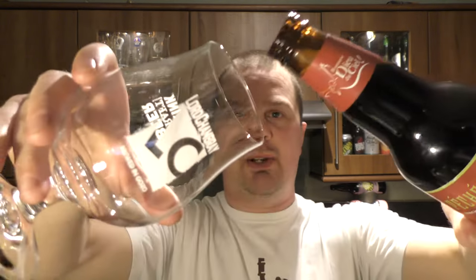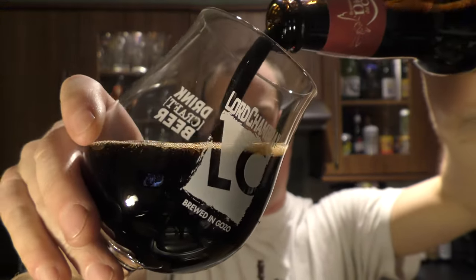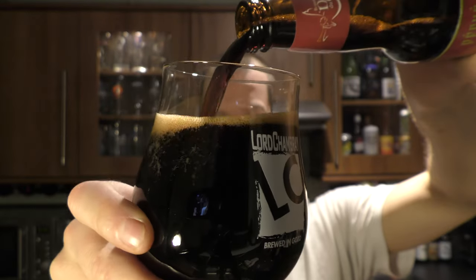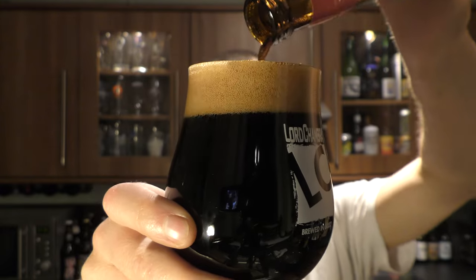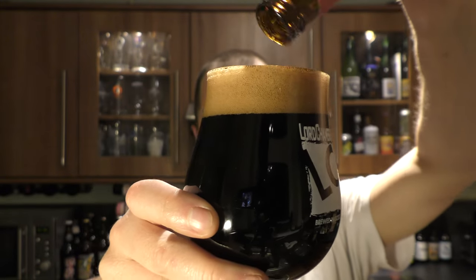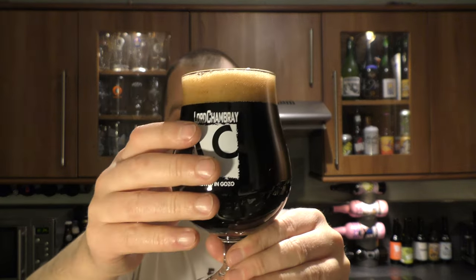Let's see what this imperial coffee stout looks like in the glass. Oh my goodness me — jet black with a lovely tan-coloured coffee head pouring out. Going to get all of that beer in there. It looked lovely and gloopy and thick, with nice carbonation.